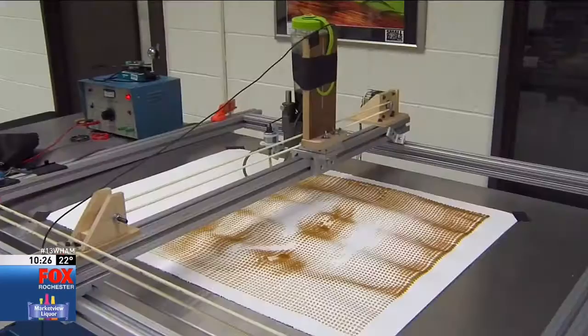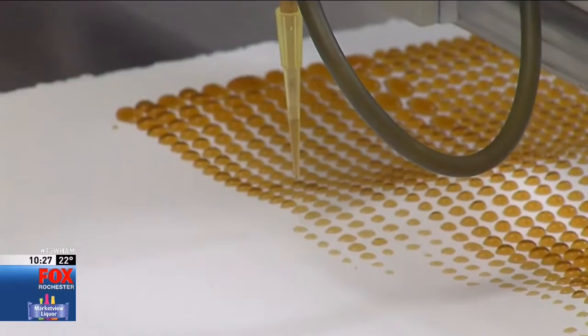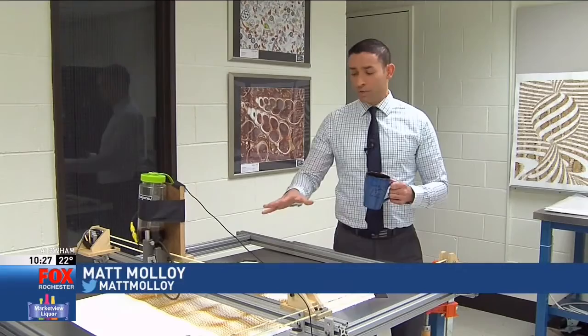It wasn't so much about the art as engaging students. This is just for fun to show them that microprocessors aren't that scary, and that they can do a lot of fun things with microprocessors if they just start thinking about creative projects.